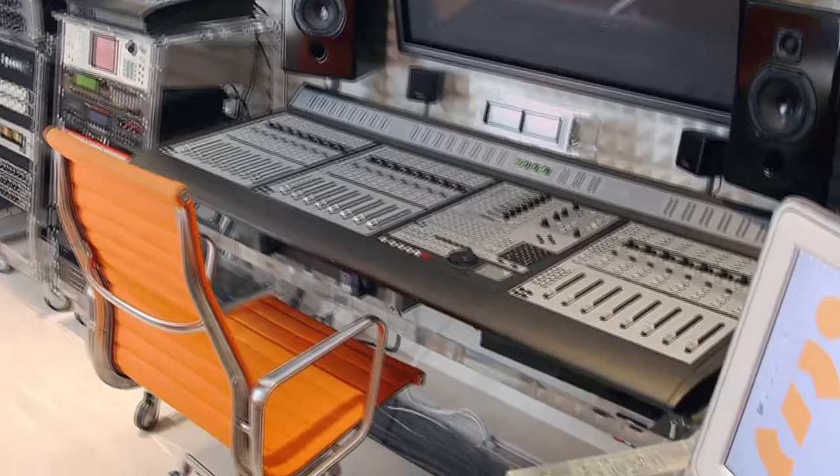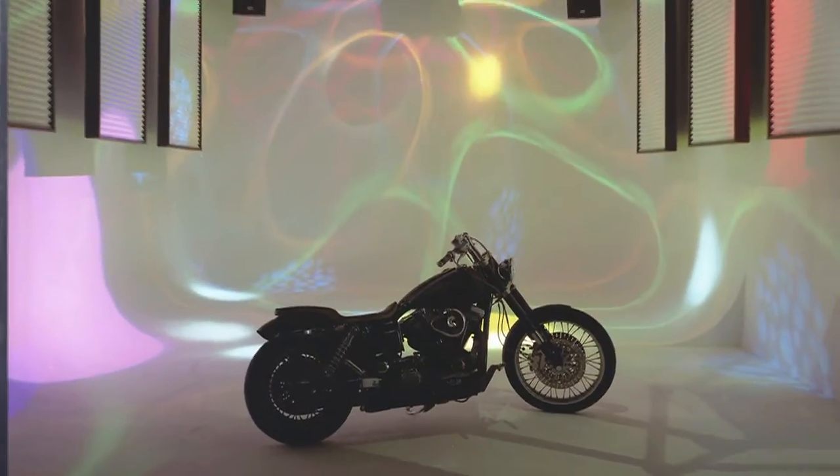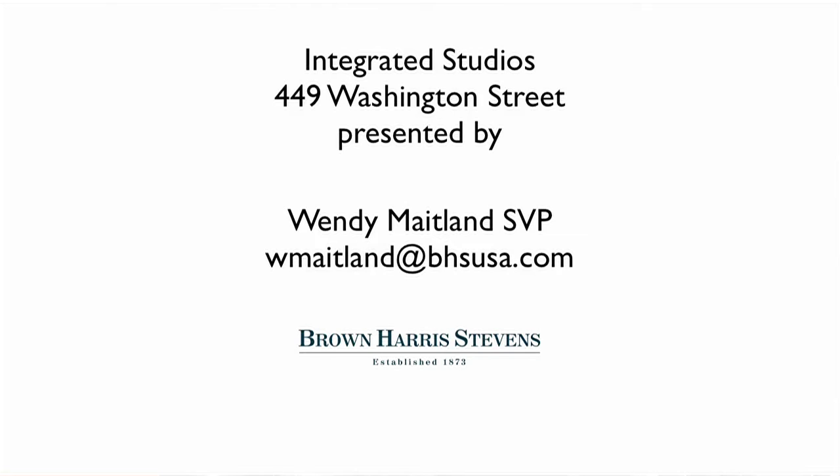If you tried to build this today, it would cost ten times the price as what it's being sold for now. For more information or to see Integrated Studios, please contact me at www.bhsusa.com — Wendy Maitland. Look forward to hearing from you.